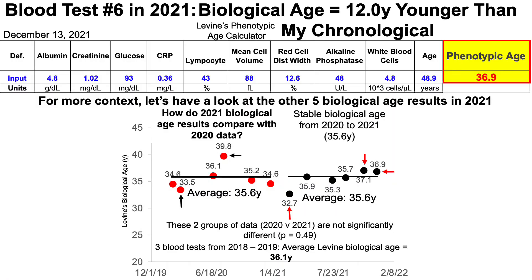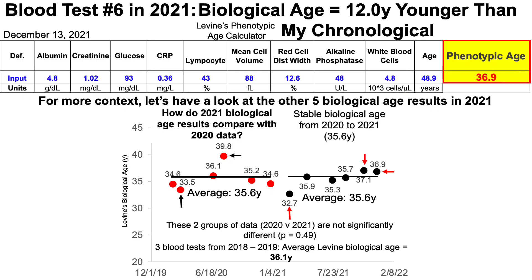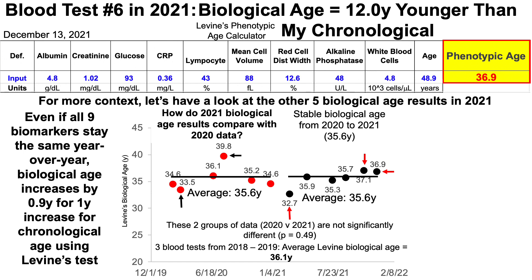I have three blood tests from 2018 to 2019, and over those three tests my average Levine biological age is 36.1 years. Three tests is probably not enough to get an overall assessment for biological age — I think you need more data, and I trust the data for 12 blood tests more than I trust the data for three. Note that even if all nine biomarkers on Levine's test stay the same year over year, biological age increases by 0.9 years for every one-year increase in chronological age.